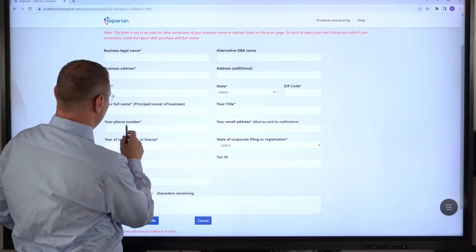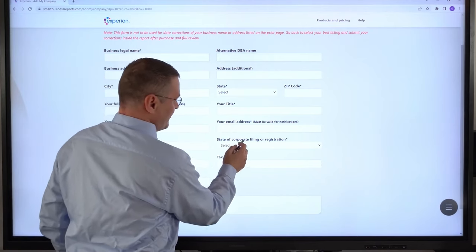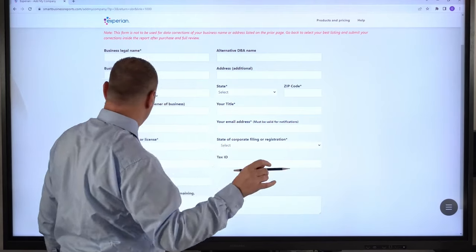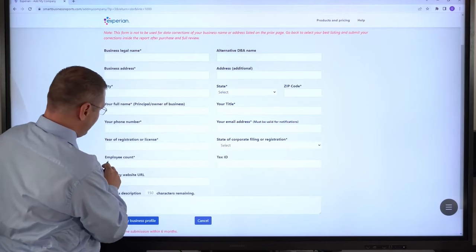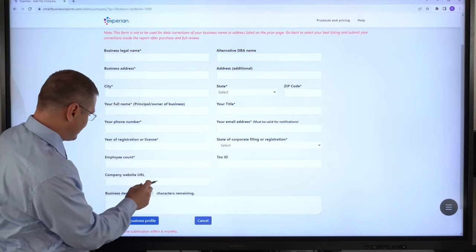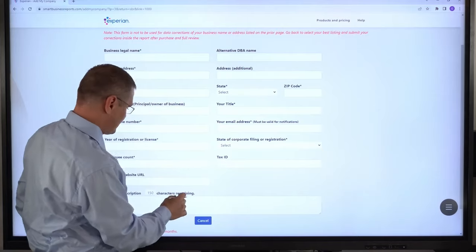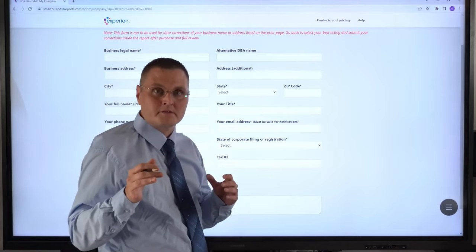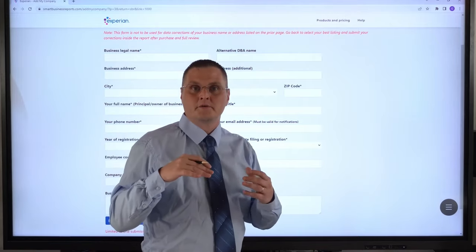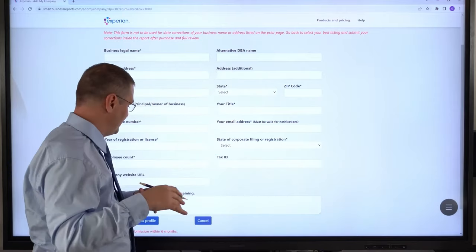Then your title, your phone number, email address, year of registration, state of corporate filing registration. So if you're an LLC, S Corp, or C Corp, you're going to put the state there. Then the employee count, put your tax ID or EIN, your company website, and then a small description of whatever your business may do. The small description is not listed on your business credit profile — it's just giving them a little bit of information for them to initially assign a NAICS code. You can always change it later.